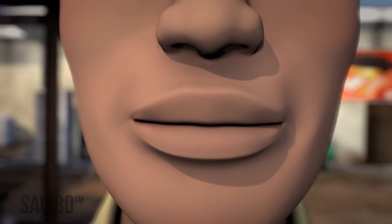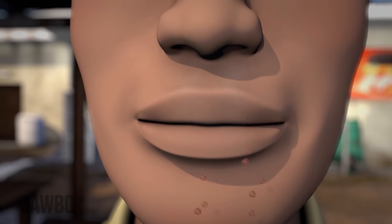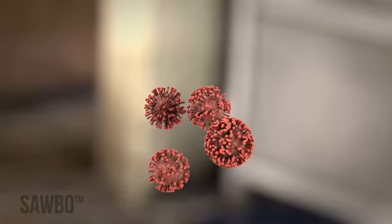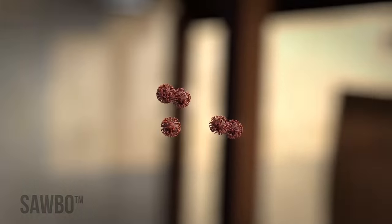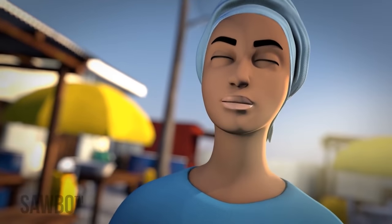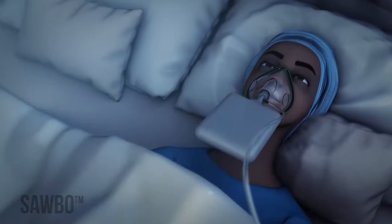The coronavirus can spread whenever an infected person breathes, talks, coughs, or sneezes, by releasing germs into the air that cannot be seen. These germs can float in the air for several hours, and if they reach a person's nose or mouth, that person can easily become infected.